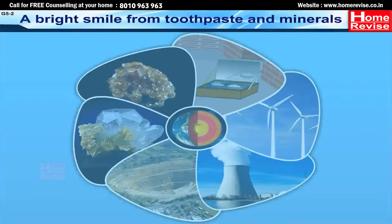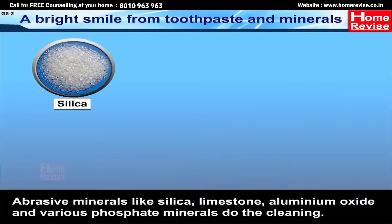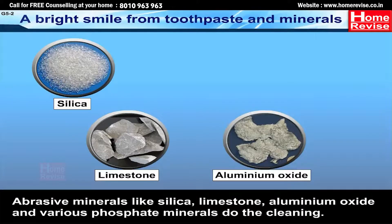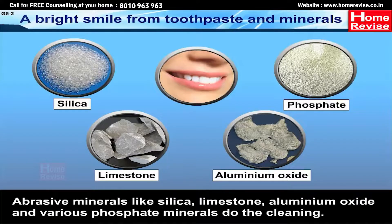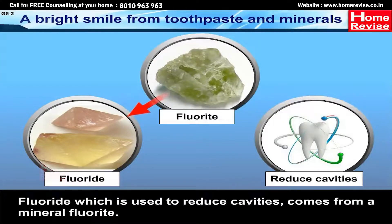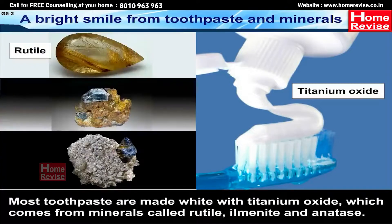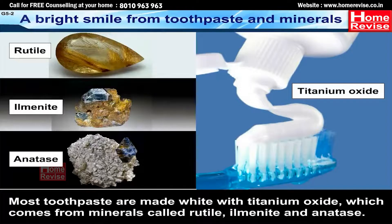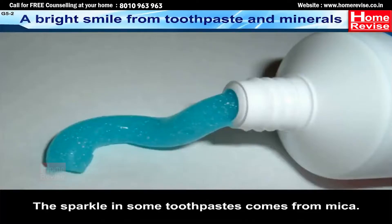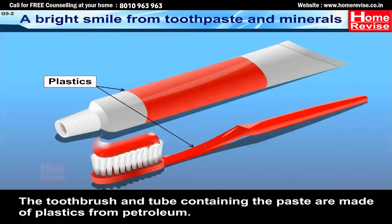A bright smile from toothpaste and minerals. Toothpaste cleans our teeth. Abrasive minerals like silica, limestone, aluminium oxide and various phosphate minerals do the cleaning. Fluoride, which is used to reduce cavities, comes from the mineral fluorite. Most toothpastes are made white with titanium oxide, which comes from minerals called rutile, ilmenite, and anatase. The sparkle in some toothpastes comes from mica. The toothbrush and tube containing the paste are made of plastics from petroleum.